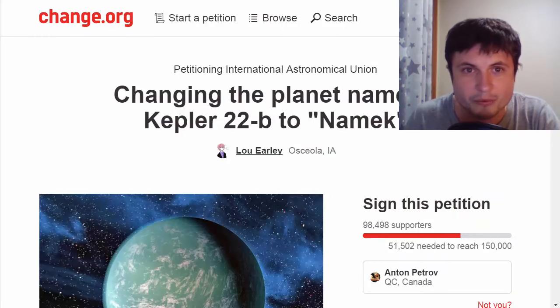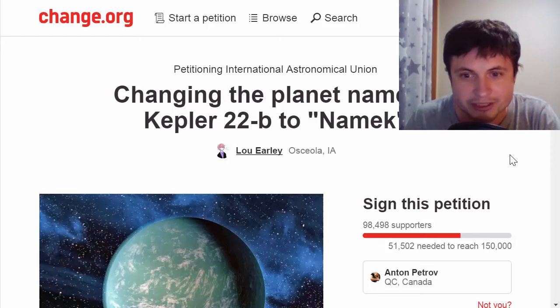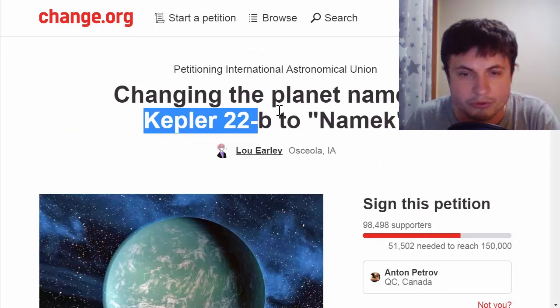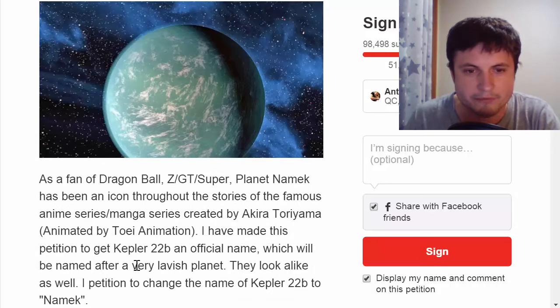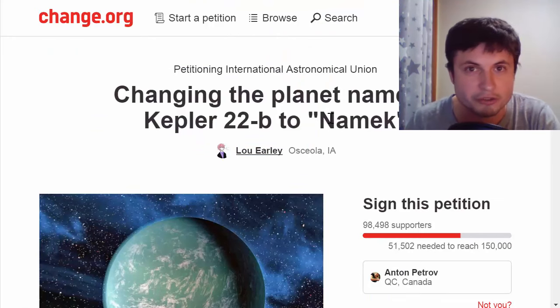There's a petition on Change.org that has been signed by 51,500 people already — they want to rename planet Kepler-22b to Namek, a planet from the anime Dragon Ball Z. I'm fine with it, it sounds awesome, but why Namek? Why Dragon Ball Z? More people should be doing this petitioning because there are so many planets that need renaming. Kepler-186f is a mouthful — we should rename it into something cool.